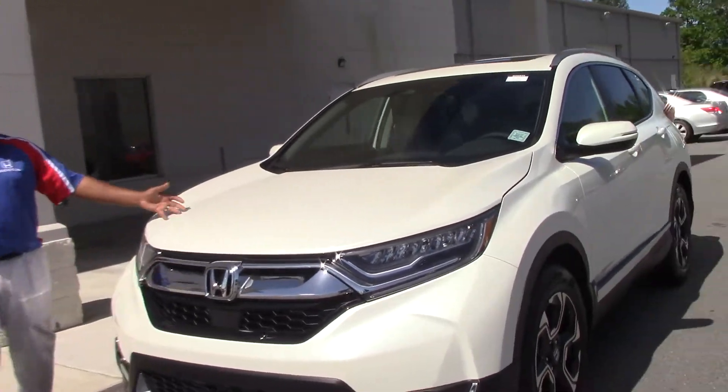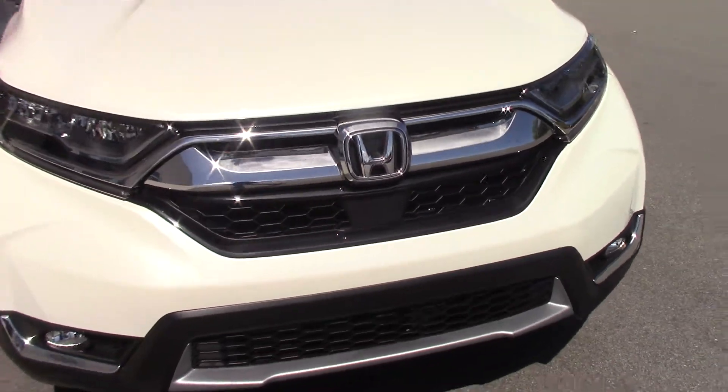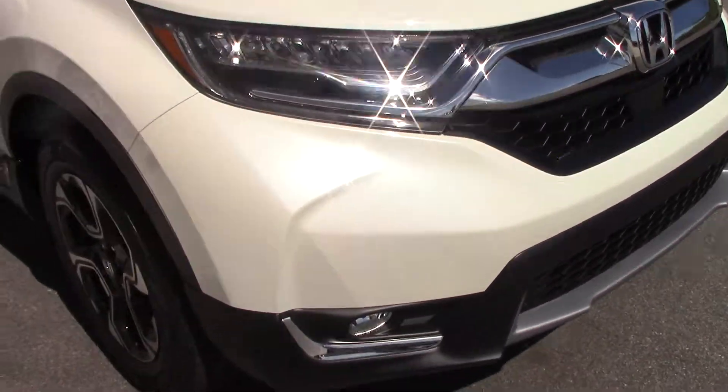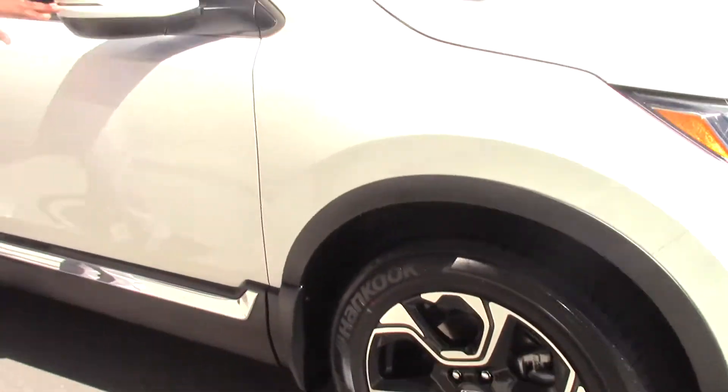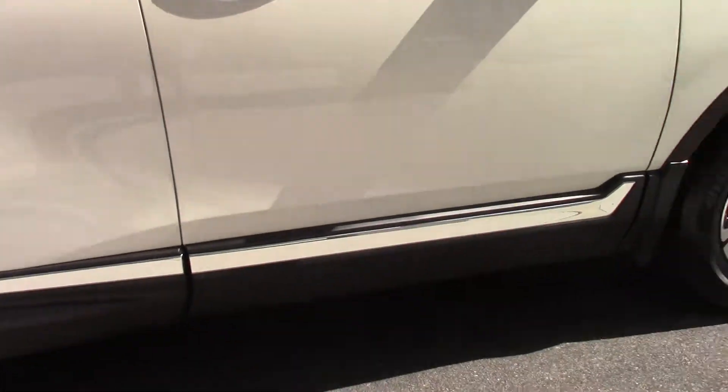Hello, I'm Joel Scott, and this is a 2017 Honda CR-V Touring Edition. The CR-V Touring comes standard with side turn indicators, roof rails, and lower chrome door trim.